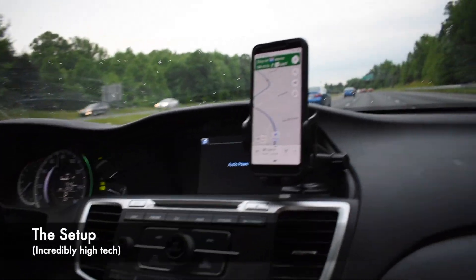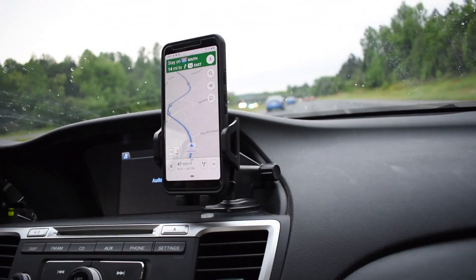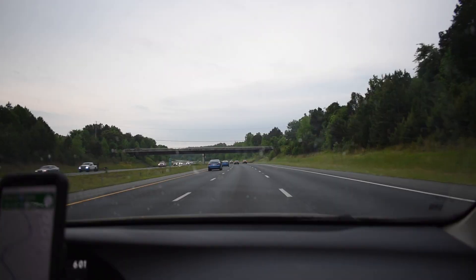I'll show you our setup real quick. We've got our GPS going here, radar on my phone going here, and the outside view going there. And there's dad — any last words to the people for now? Nope. Okay, bye, see you later.